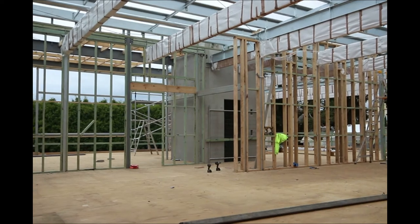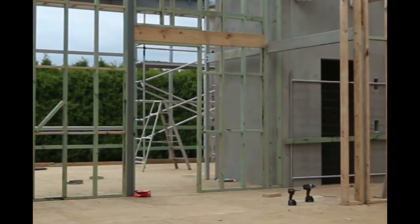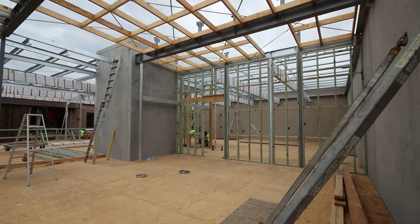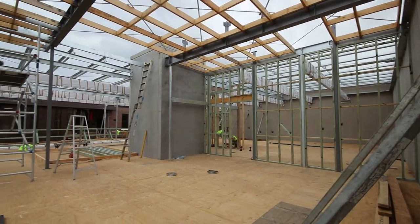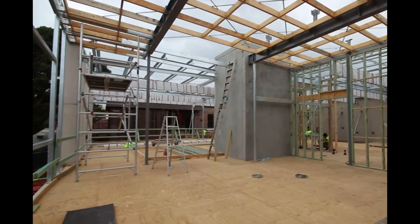Through another glass door will be the QHM Research Centre, which will have seven workstations and extensive shelving to store the resources and library required for this important work of the museum. There is also a small office for the QHM's administration.